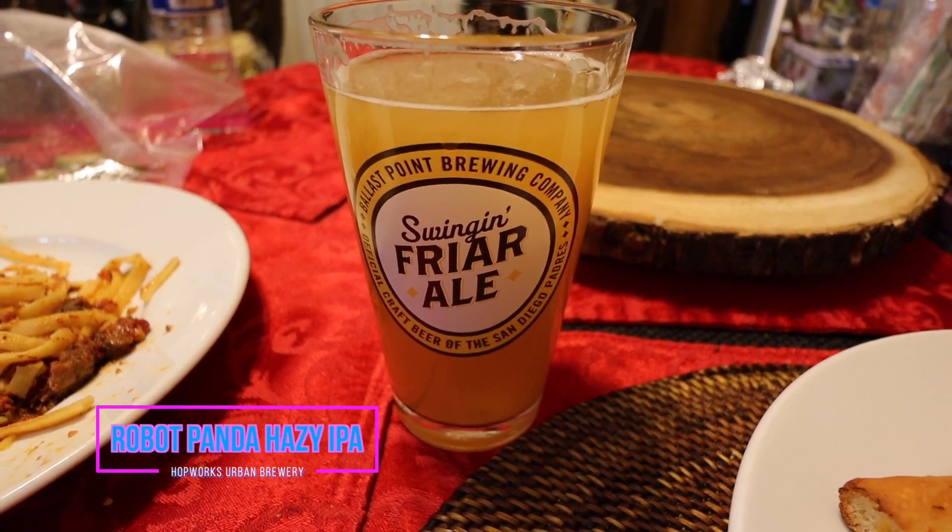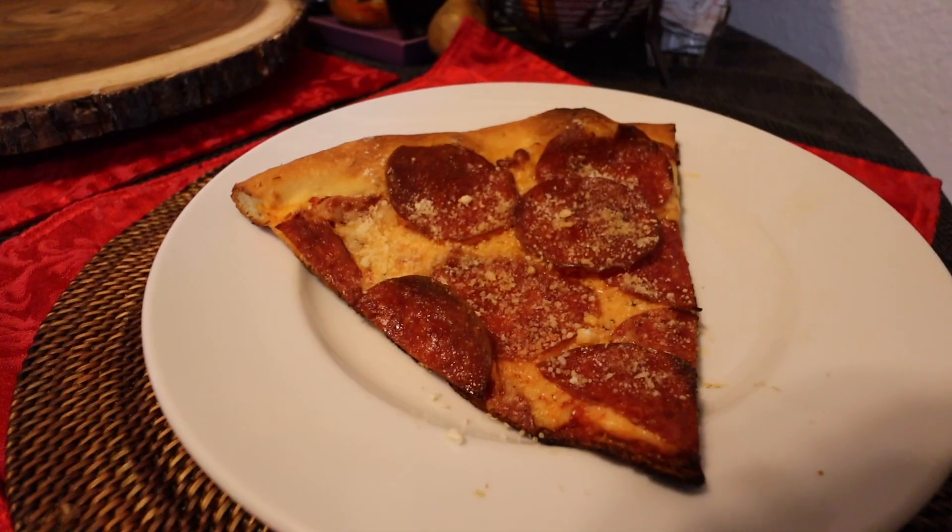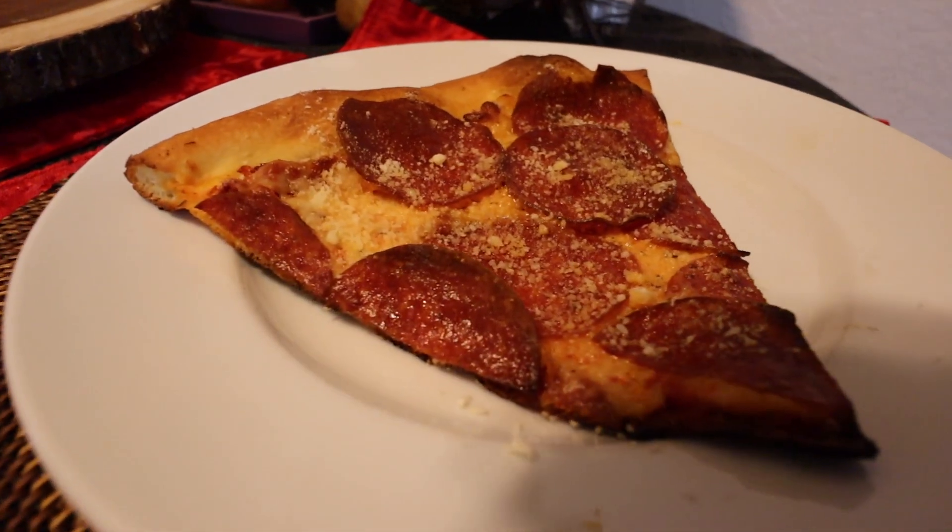Alright Jaycationers, we are trying their pepperoni pizza and I got the beer — Robot hazy IPA. It's been about an hour and a half since I got home, so it's a little flat by now. It's a good IPA though — tastes like an IPA brown ale in a way. I like the thick slices of pepperoni. I like it.